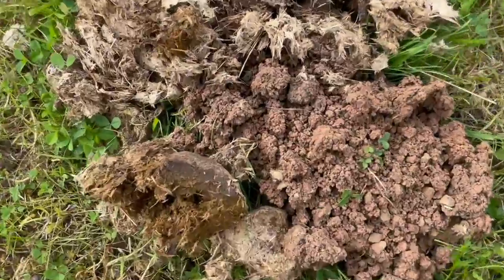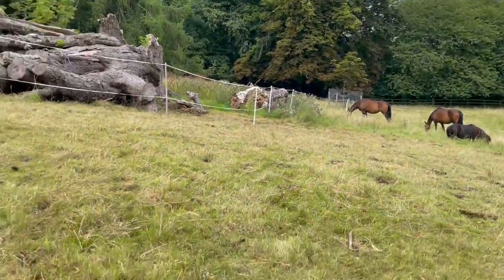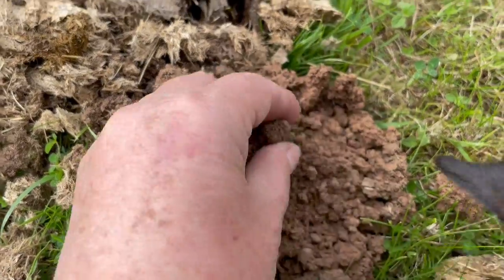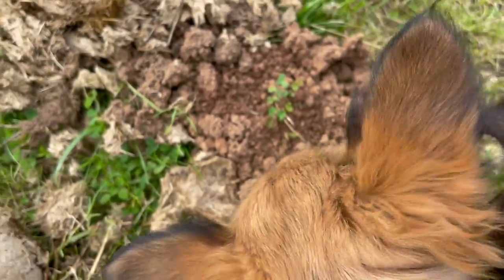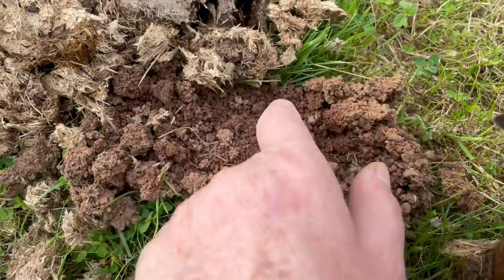The door dung beetles are finally back — just moved the fences of the horses. Here's the evidence: it's all crumbly, that's not just manure. You've got to learn about dung beetles, a vital component to our ecosystems.